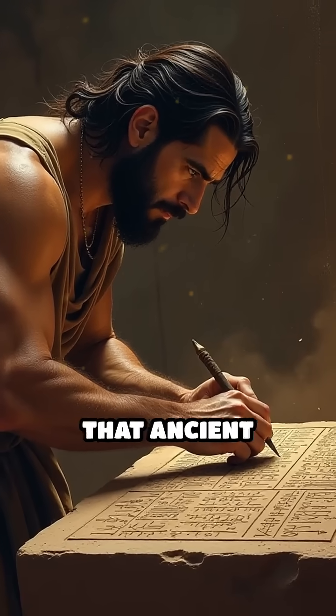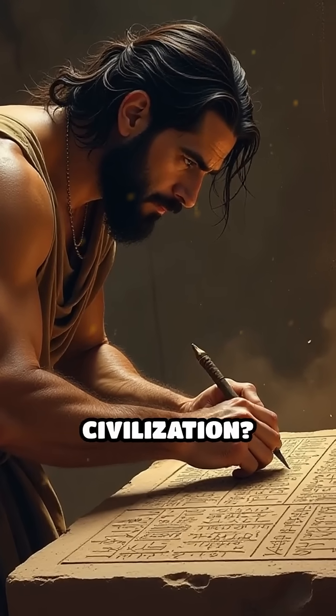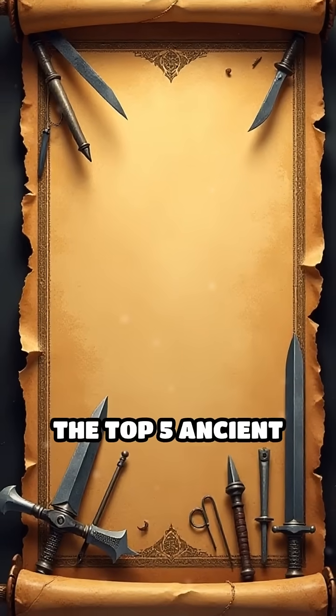What if I told you that ancient metalworkers were the true inventors of civilization? Let's count down the top 5 ancient metallurgical innovations.